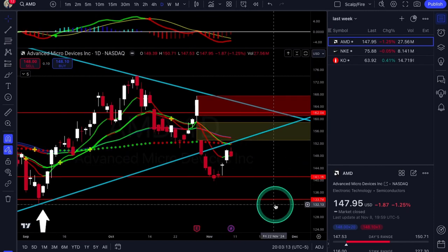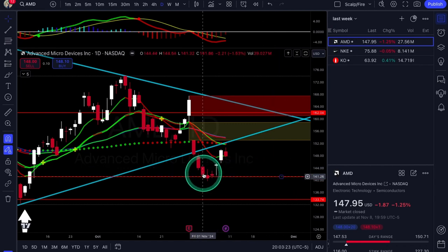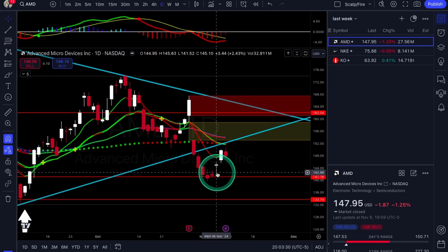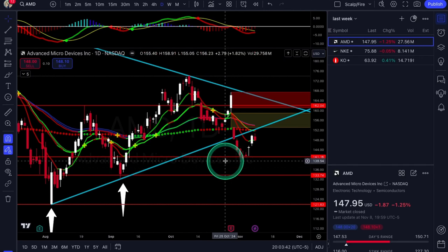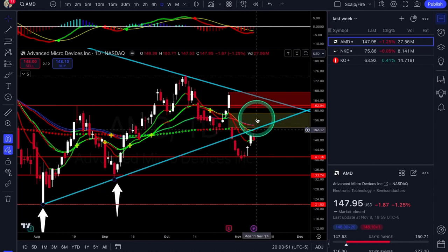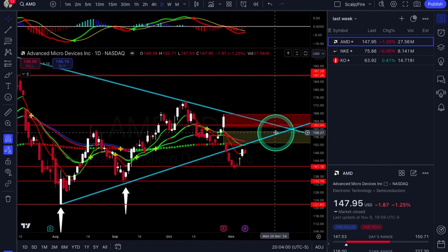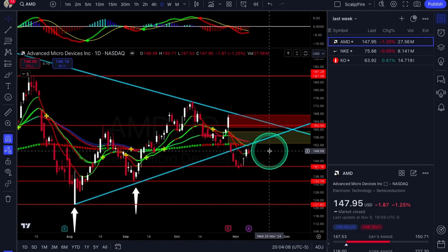We do have a couple issues — the 200 EMA and the 21 EMA are kind of meeting at the same spot, which could be why we saw short-term resistance for AMD. We're still holding 150 calls for January, up about 10%, though they topped out at about 20%. AMD is still kind of a lagger — you've got things hitting all-time highs while AMD is a little lower than a lot of other semi names, so there's still lots of potential. Their earnings weren't awful, just met expectations.